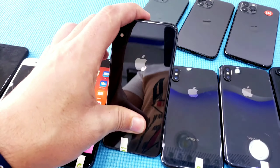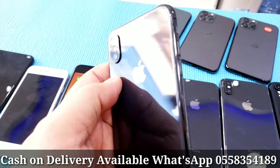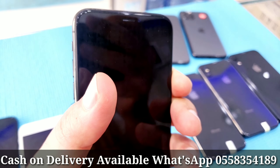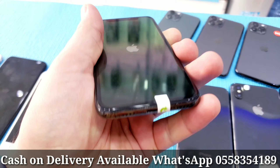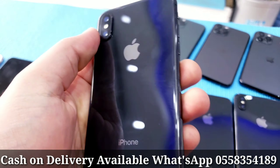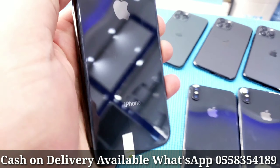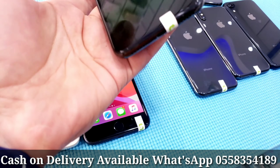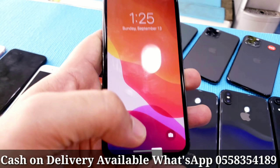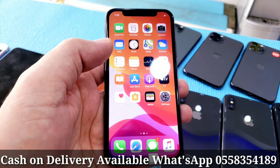Now iPhone X — same condition, clean as new, nothing changed, good camera, good battery, good result. Excellent condition, black color. Let me show you the specifications — let me turn on the phone. Yes, it's working fine now.